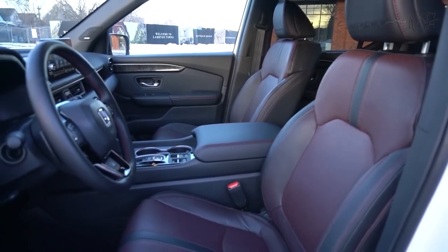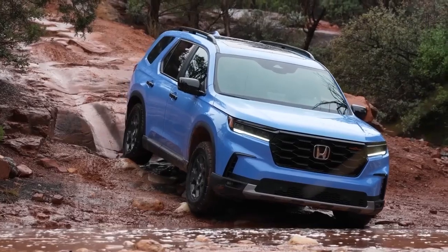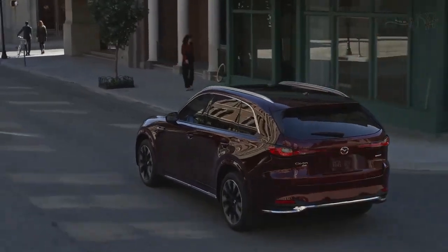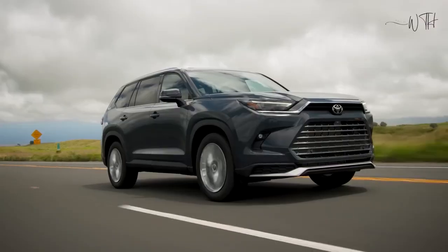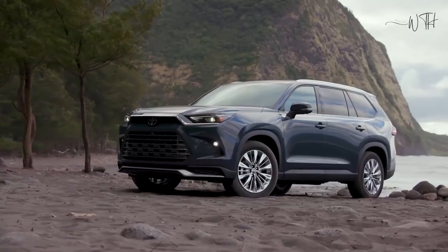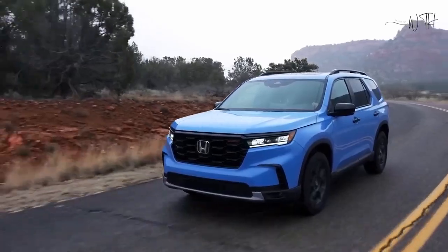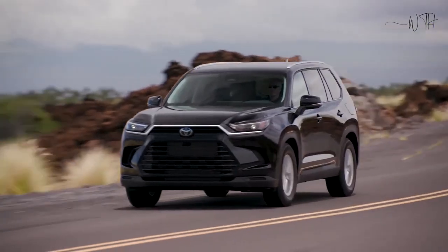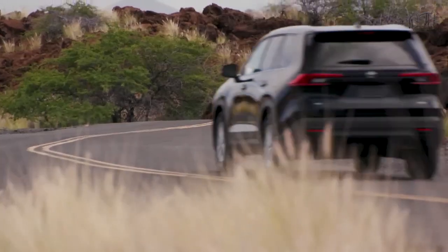Safety and Driver Assistance Features. All CX-90s come with a suite of driver assistance features called iActiveSense, which includes automated emergency braking, blind spot monitoring, and more. For crash test results, visit the NHTSA and IIHS websites.